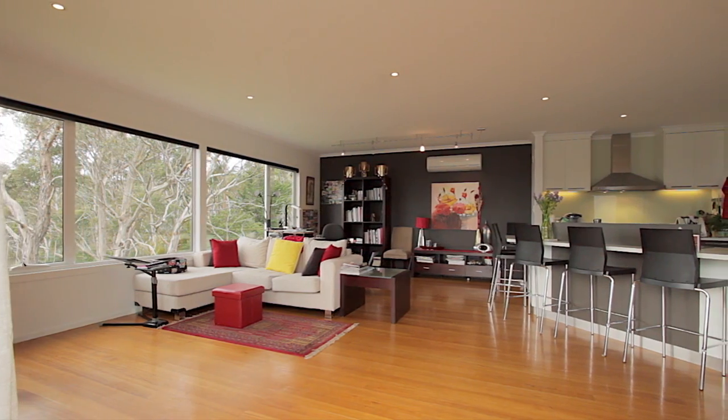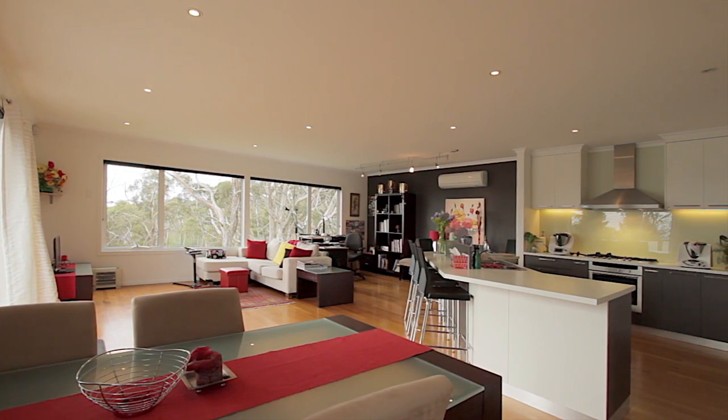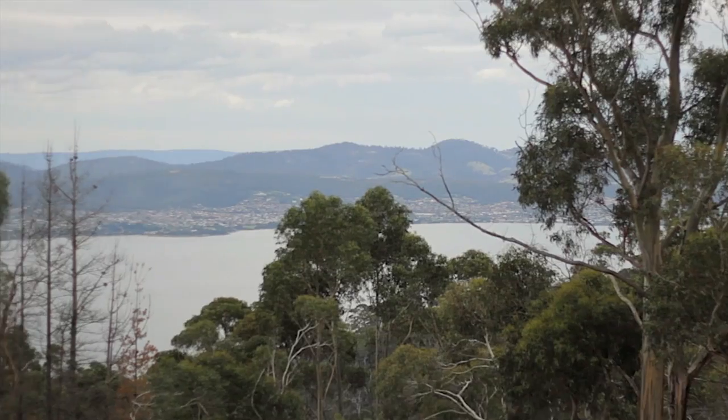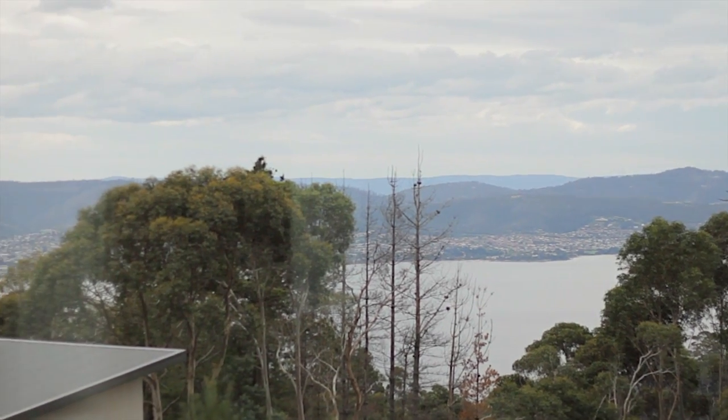From the moment you enter the home, you're met with a spacious open plan living and dining, which features polished timber floors and magnificent leafy views that stretch all the way to the River Derwent, accessed through large double glazed windows.